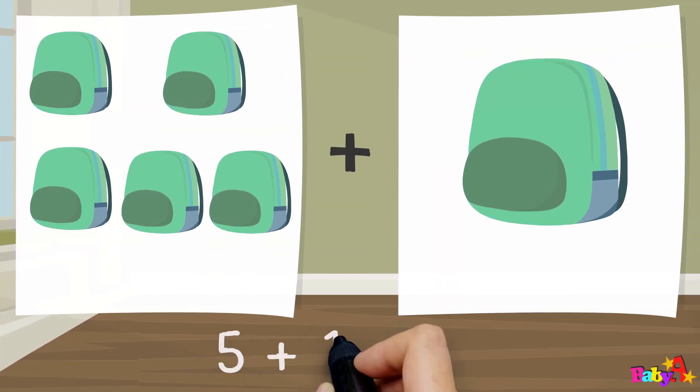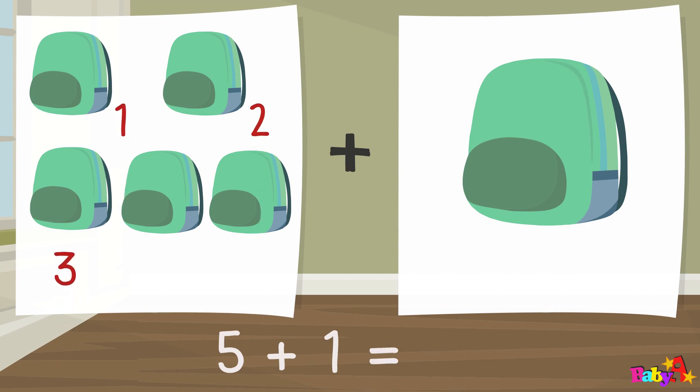Five plus one equal: one, two, three, four, five, six. Six.